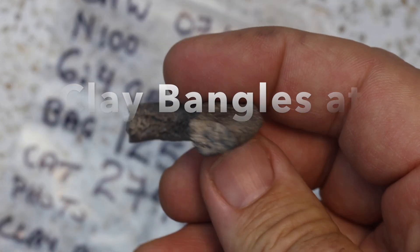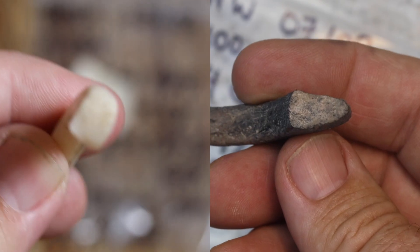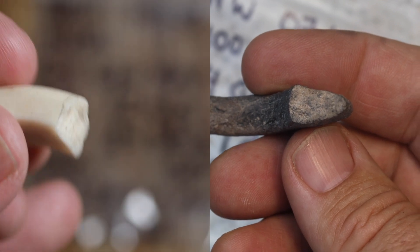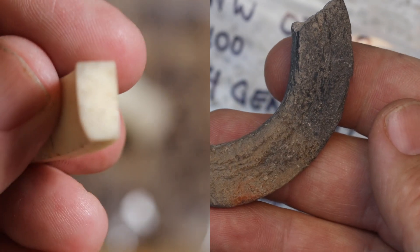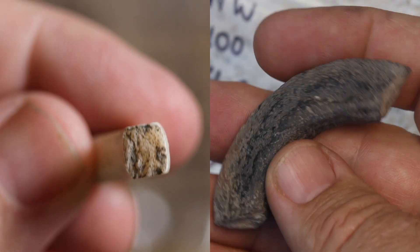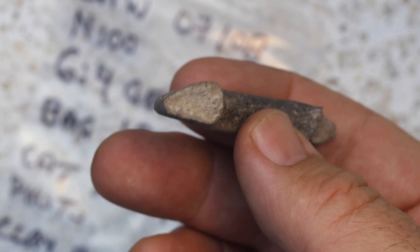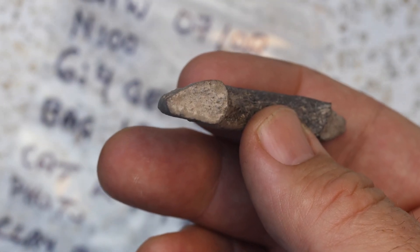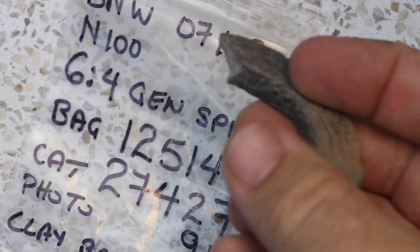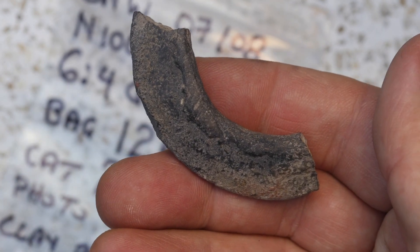They're made in the same form — a similar range of forms — as the stone and shell bangles from the Bronze Age and Neolithic periods at the site and across Thailand in general. They're made from clay, and the other defining feature is they're never found in burials or any other ritual context, and they're almost never found complete — almost always just fragments in the general detritus of the archaeological site.